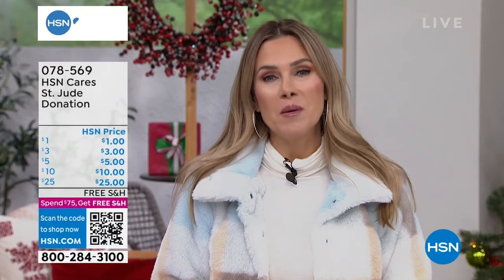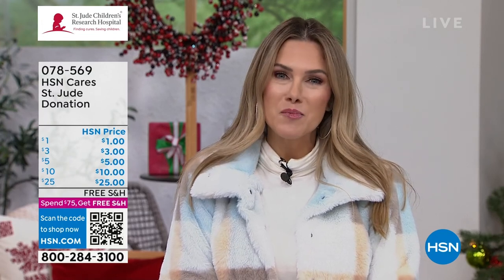HSN Cares is dedicated to empowering women and helping families in times of need. Please join HSN Cares in support of St. Jude's Children's Research Hospital, so that families never receive a bill from St. Jude for treatment, travel, housing, or food. We're highlighting powerful patient stories like Ava's throughout the campaign.